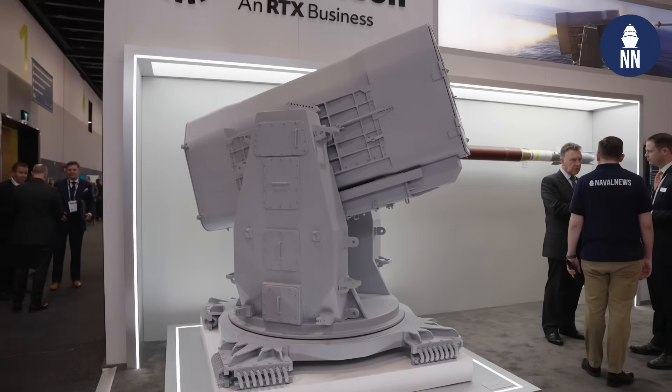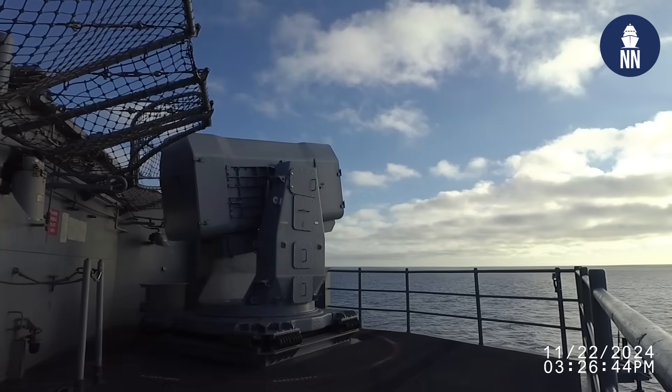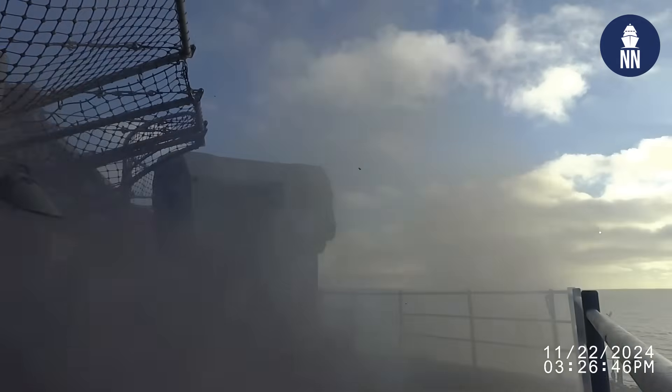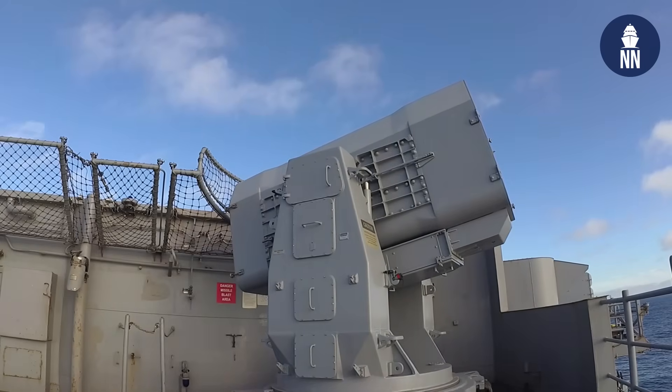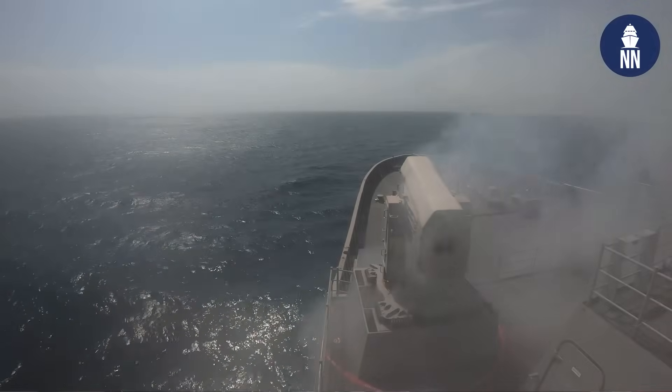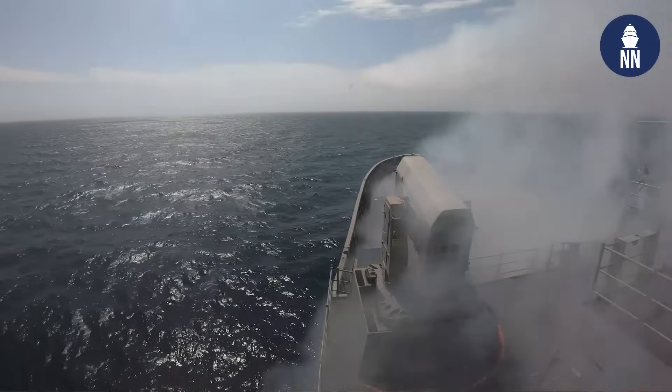The launcher is very flexible. If you have, for example, two of these launchers on a platform, you've got a total of 42 missiles, and that potentially could liberate up to 10 VLS cells, which you could then use for area air defense, strike weapons, or other capabilities. So it provides the ship not only with greater range on its close-in protection, but also the opportunity to consider different ways in which you load out strike and other capabilities across the whole platform.